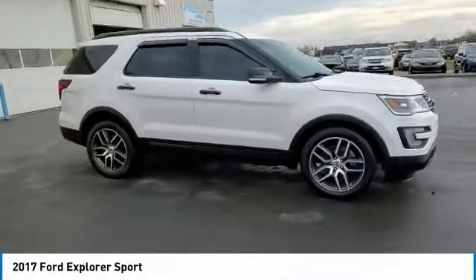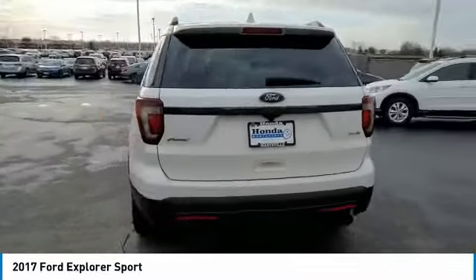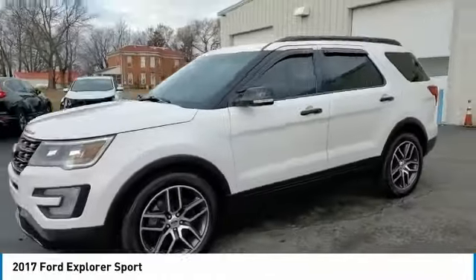Looking for the right vehicle? Check out the 2017 Explorer. You've got a lot of capabilities to call on in a Ford Explorer. Don't underestimate your choices. This vehicle has less than 75,000 miles.